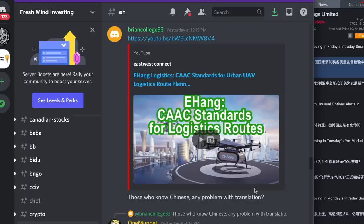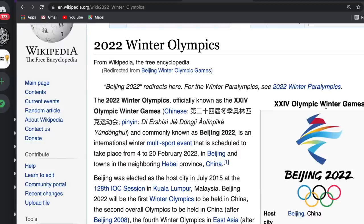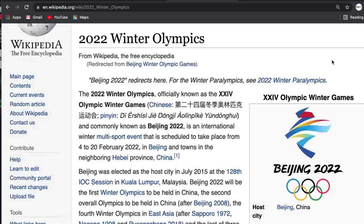Thanks to my Discord member Brian for sharing a video from East-West Connect reminding me that it is very possible for EHang's drone to be used in the Beijing Winter Olympics coming up in February 2022, just a couple of months away. This is truly exciting and very important. It is the second time for Beijing to host the Olympics, and with the recent US-China tensions, COVID, and bad press about China, I think China would really need something like this to boost its public image.